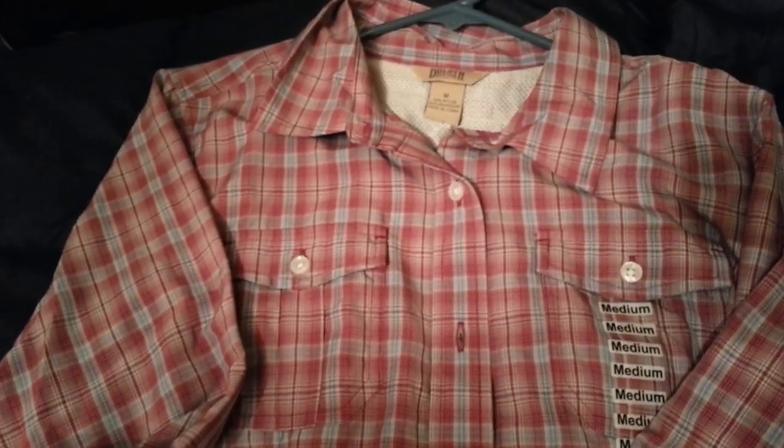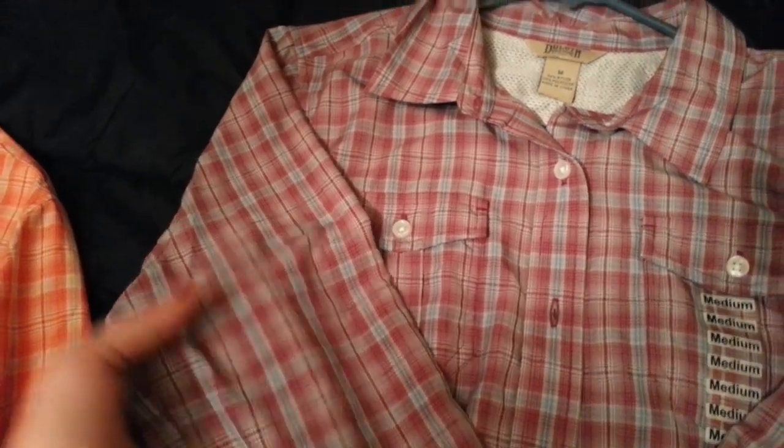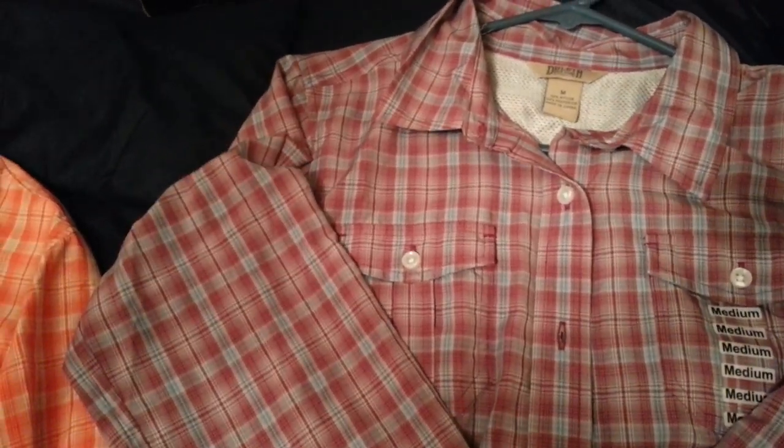I think these ended up being like $23 each, and that is so cheap. You can keep taking these back for the rest of your life and get another one. Or if they discontinue these shirts, you can get something of the same price as how much the shirt is actually worth.